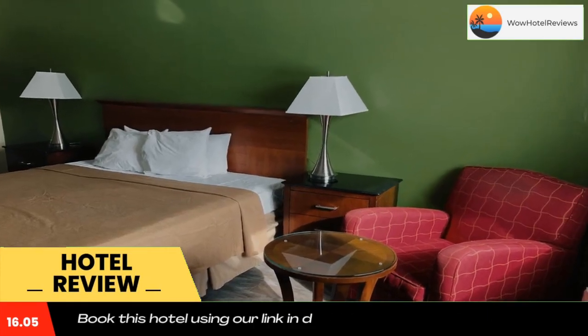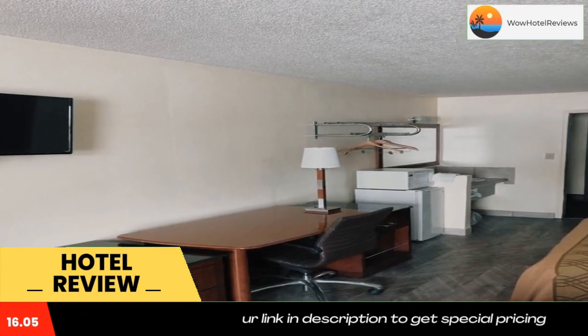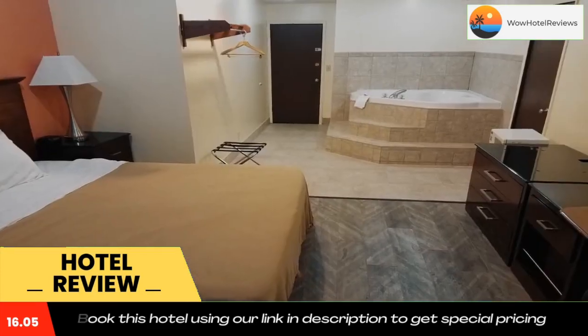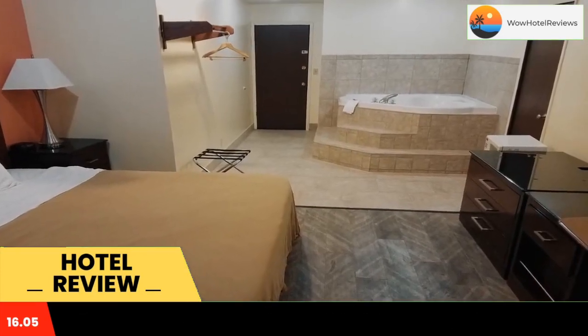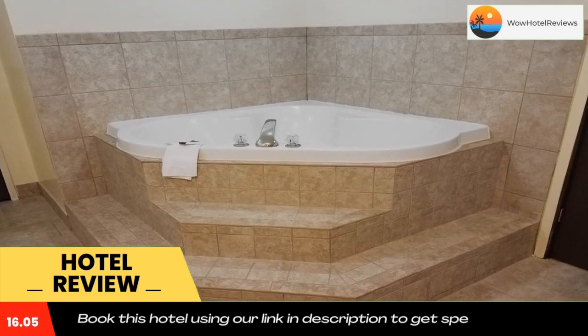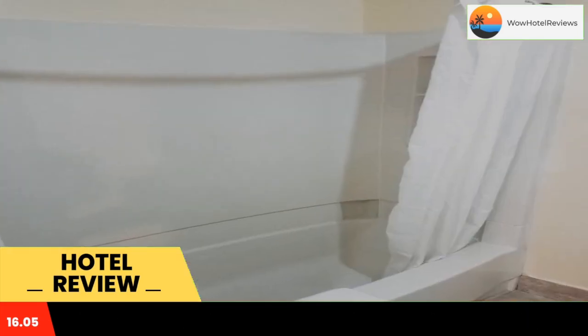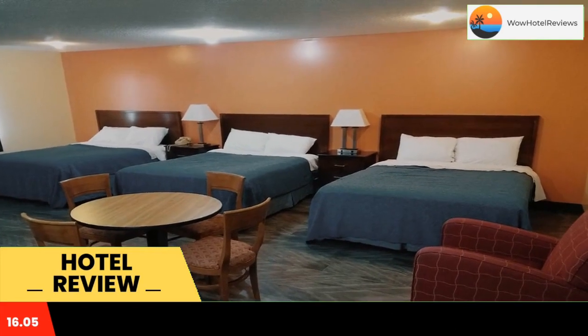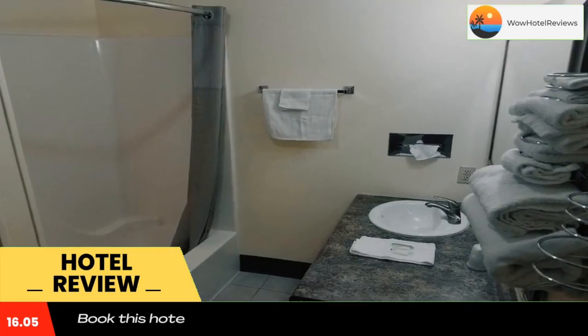It serves a continental breakfast every morning. Free Wi-Fi and cable TV with HBO film channels are included in every room. At Western Inn South, rooms are equipped with a microwave, a refrigerator, and coffee-making facilities. The reception desk is staffed 24 hours a day, and there is a guest laundrette on site.